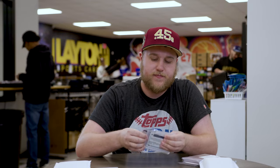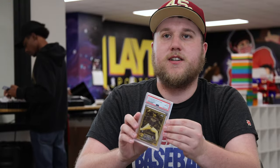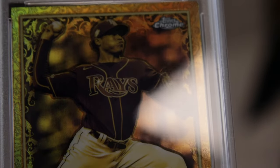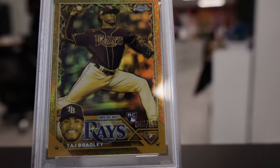Next up, it's going to be 2023 Topps Gilded Collection Baseball, Taj Bradley on the Cast in Gold, numbered to $1.99 rookie. I actually got this for $10, so I thought that was a pretty decent buy. Gilded's a beautiful product, and Taj Bradley is one of the better rookies in that class for sure.